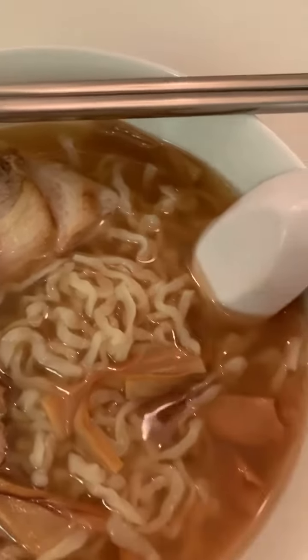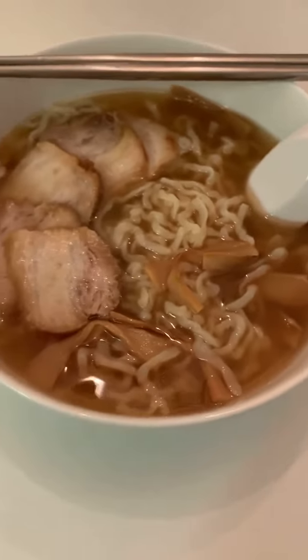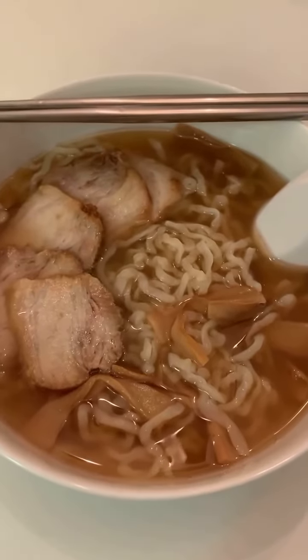Everything looks really nice. It's time for a taste test — let's try the ramen. The noodles are really chewy, just like at the restaurant, and the broth...